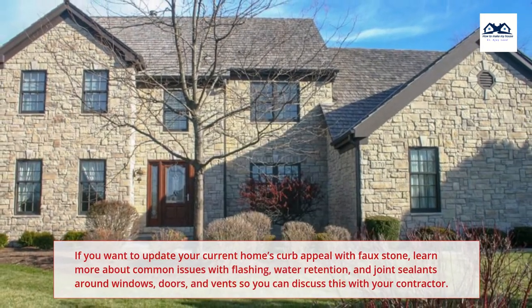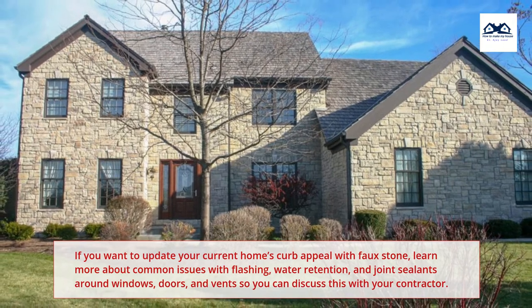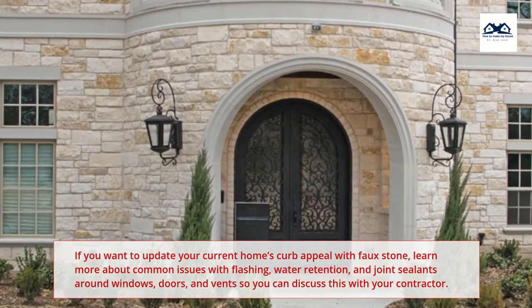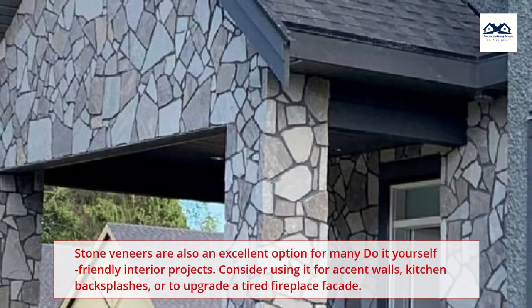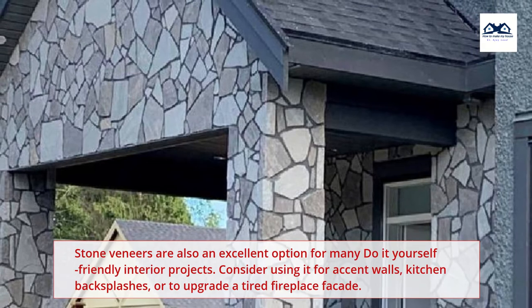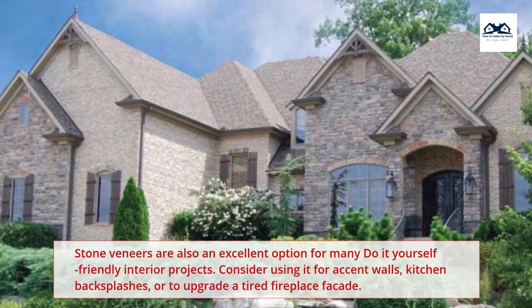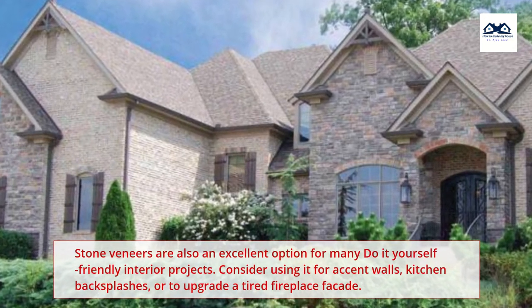If you want to update your current home's curb appeal with faux stone, learn more about common issues with flashing, water retention, and joint sealants around windows, doors, and vents so you can discuss this with your contractor. Stone veneers are also an excellent option for many do-it-yourself friendly interior projects. Consider using it for accent walls, kitchen backsplashes, or to upgrade a tired fireplace facade.